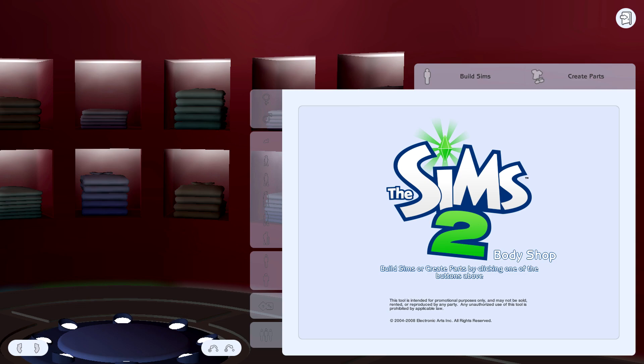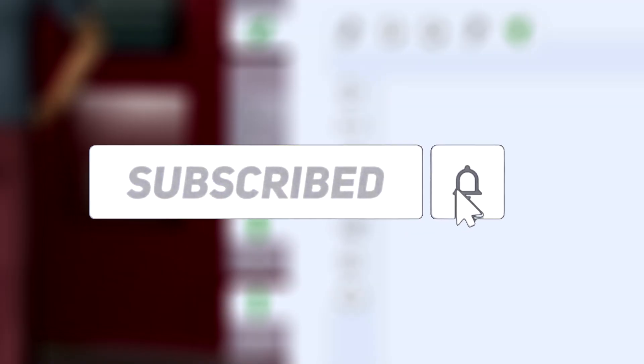Hey guys and welcome back to my channel. My name is Nana and today I have another haul for you. I'm gonna go straight into the video — today I have some clothing items and some clothing pieces.